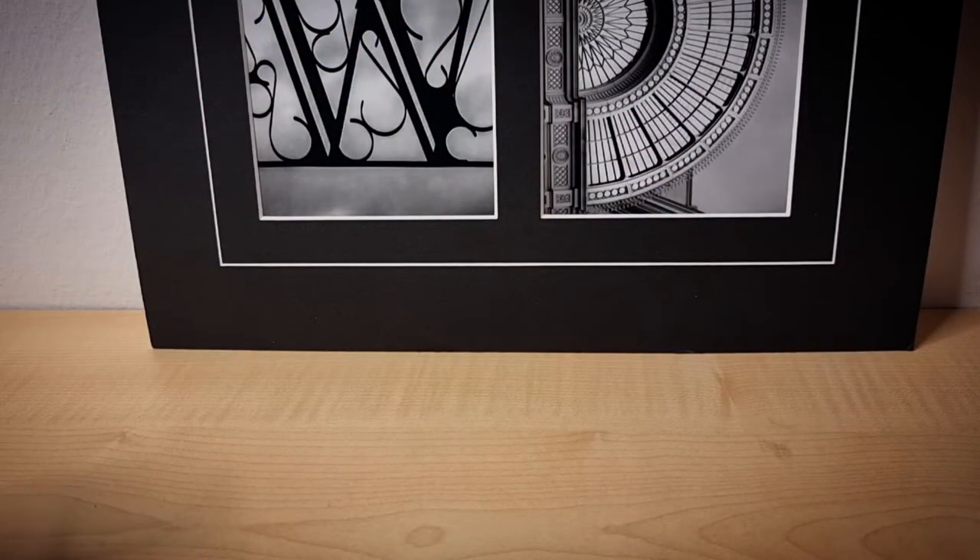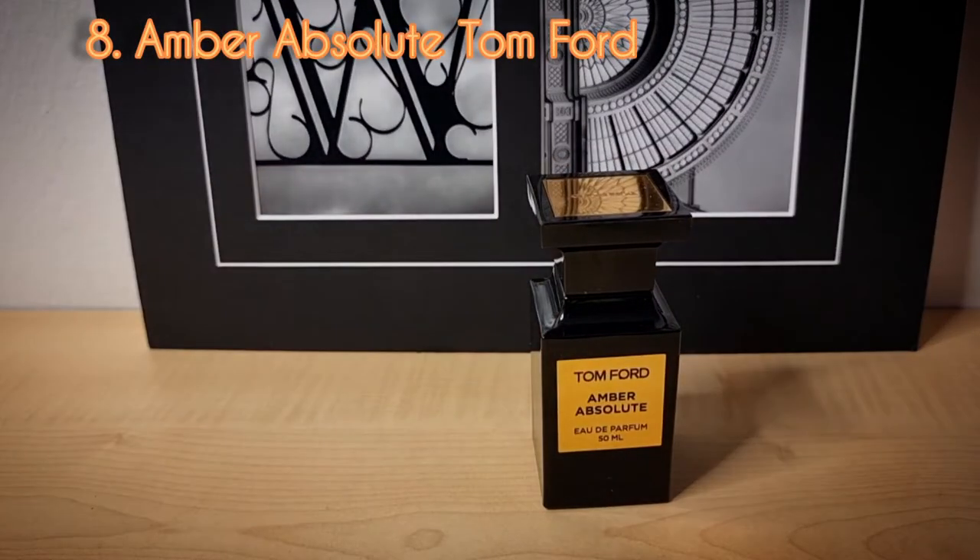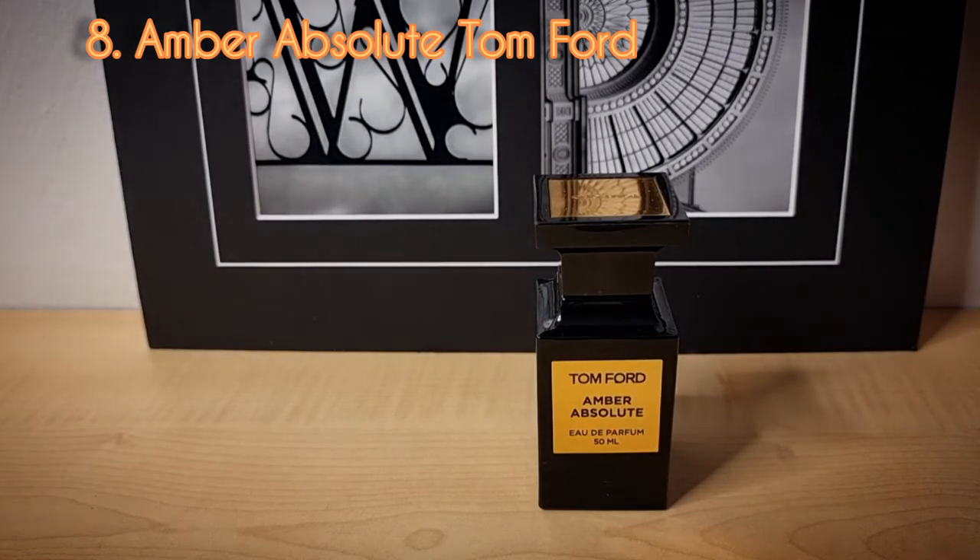Day number eight from the Tom Ford private line — this is Amber Absolute. Amber Absolute is another discontinued gem. It's not as hard to find as Ombre Orient, but when you do find it you'll find that it is quite expensive. This is one of the most popular amber fragrances ever made.